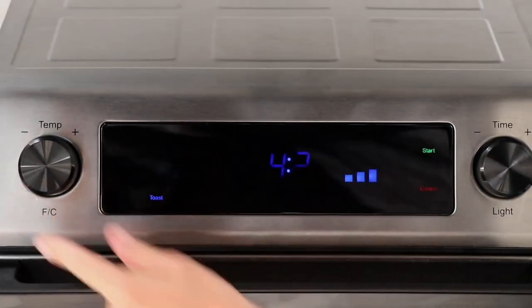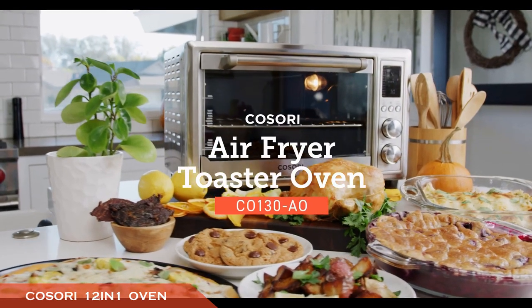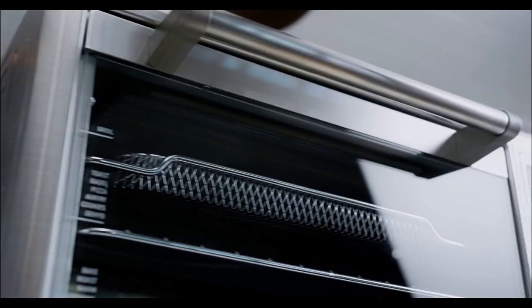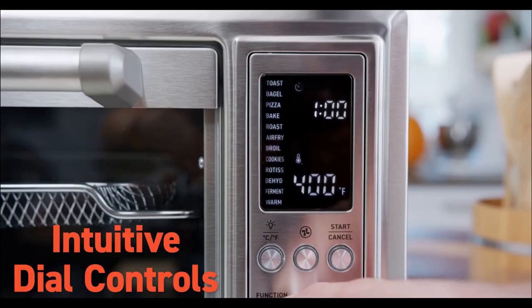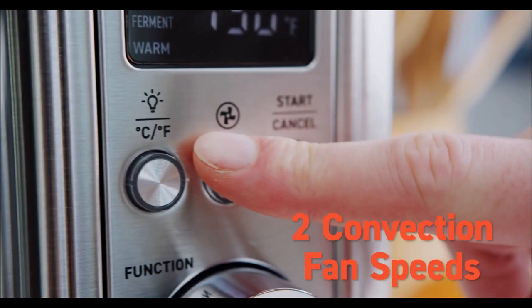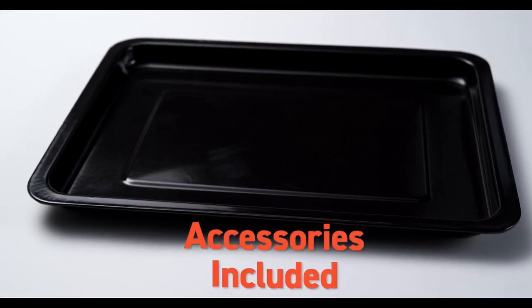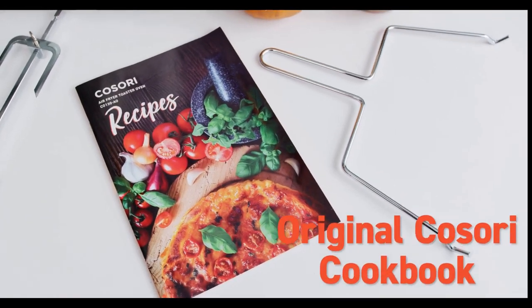Number five is the Cosori 12-in-1 Combo. Buyers who want even more flexibility should consider Cosori's impressive multi-cooker, designed with 12 different cooking presets including cookie baking, air frying, dehydrating, and fermenting dough. Control the device through its preset function buttons or tactile knobs, while an interior light helps you keep an eye on what's cooking. It comes with a recipe book, crumb tray, fry basket, food tray, wire rack, and rotisserie fork and handle set.